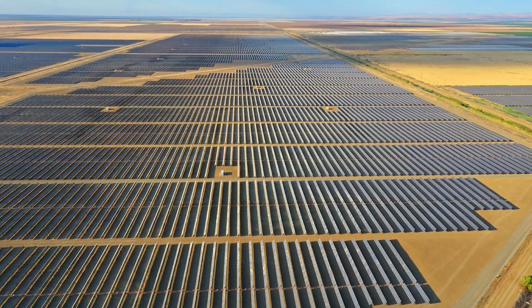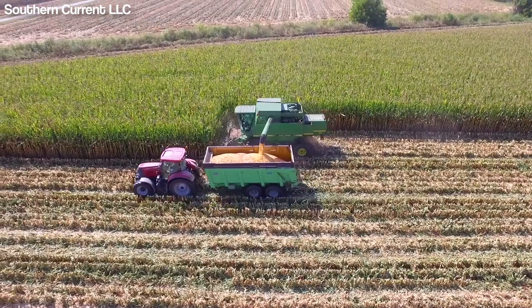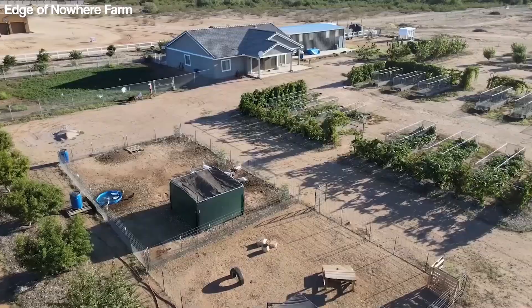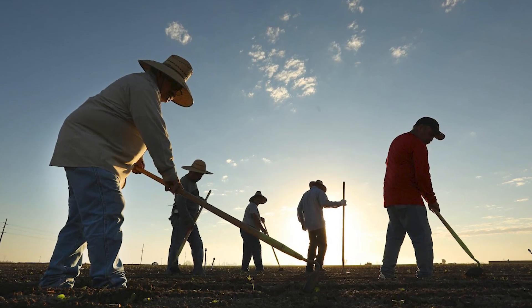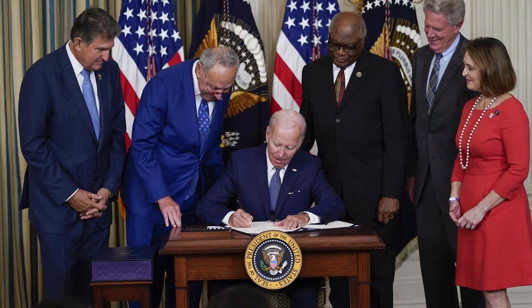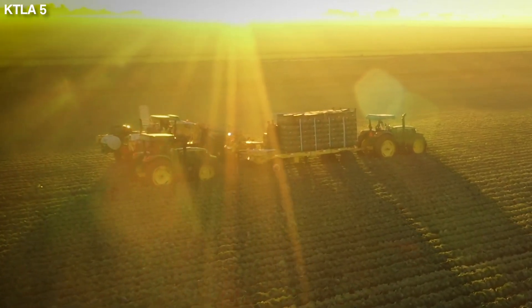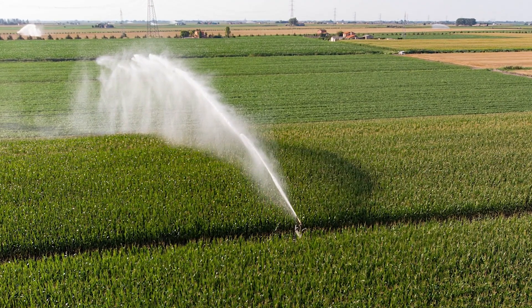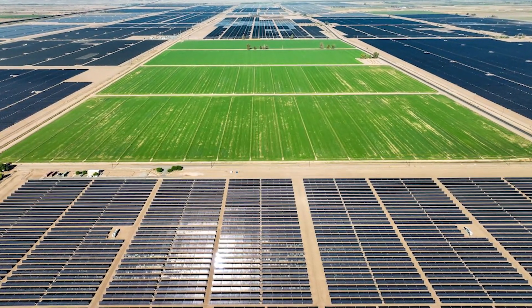However, most landowners and officials are reluctant to let farmland go dry. Taking farmland out of production will only add to an ongoing food crisis, cost of living crisis, and job losses across the agricultural sector. In 2022, the Biden-Harris administration announced $4 billion in drought mitigation funding. Some of this money will go to growers, with the aim of helping them convert to more efficient water usage as well as compensating them for giving up some of their farmland to help restore the state's reservoirs.